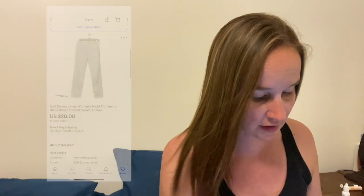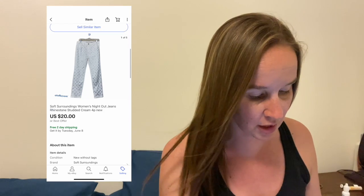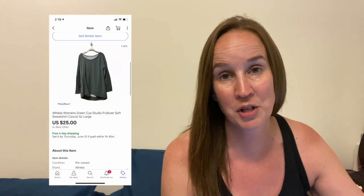Next is a pair of Soft Surroundings jeans. They were the Night Out rhinestone studded jeans in a size 4 petite. These were new with tags, but they sat for a really long time. I do much better with Soft Surroundings dresses and tops. This sold for $20. And then I sold this Athleta green pullover sweatshirt. This actually was mine — I went through my drawers and got rid of some stuff I haven't worn in a while. It was in a size large and it sold for $25.